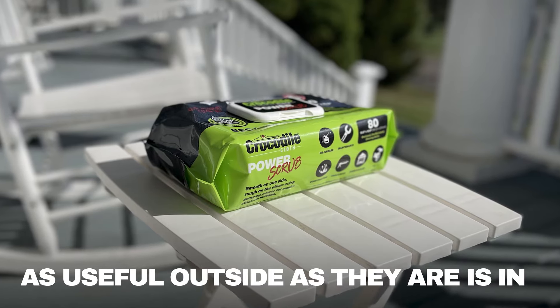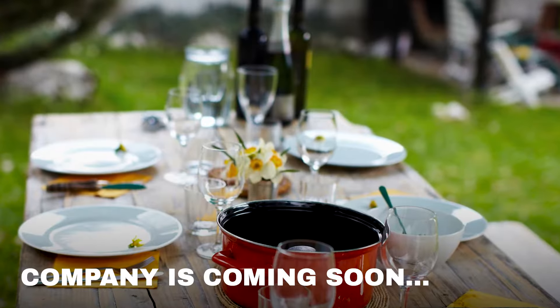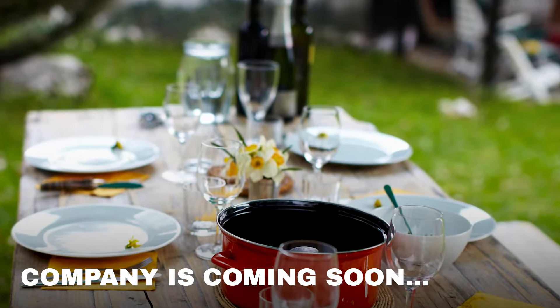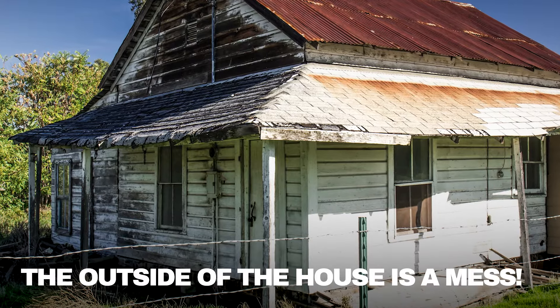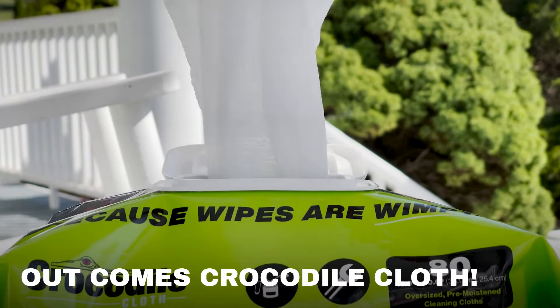Crocodile cloths are as useful outside the home as they are in. You may have company coming soon and at the last minute you realize the outside of the house is not quite as spiffy as it could be. Out comes the Crocodile Cloth.